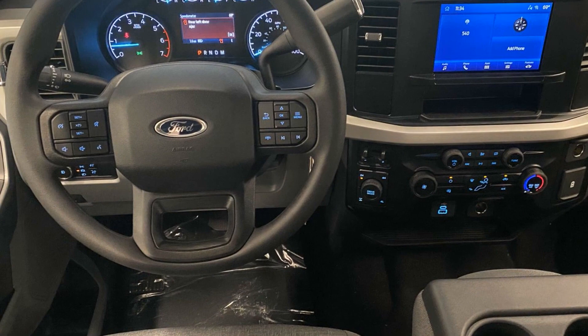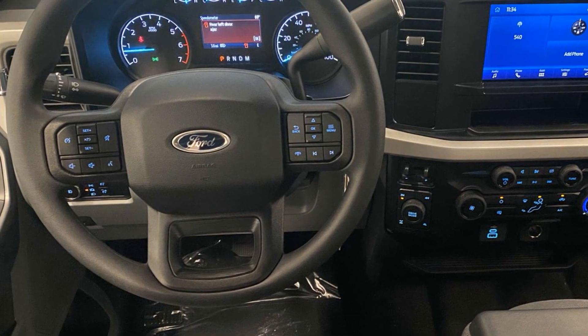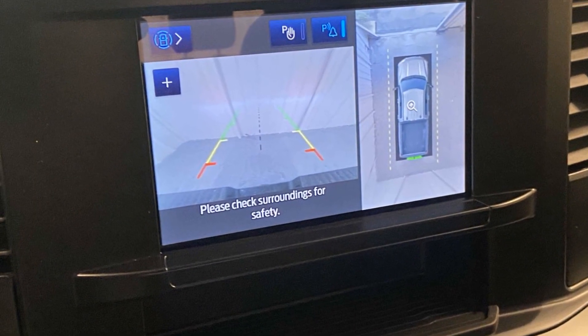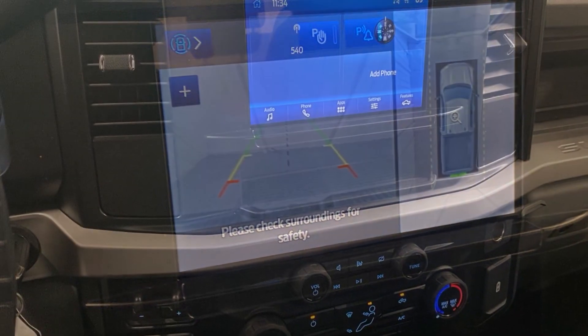Side view mirrors with turn signals. Wi-Fi hotspot. Four-wheel drive. Heated side view mirrors. Backup camera. Pass-through rear seat. Bluetooth. Brake assist. Keyless entry. Steering wheel audio control.